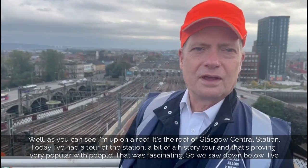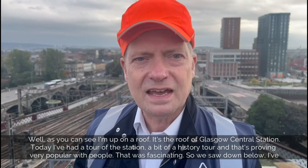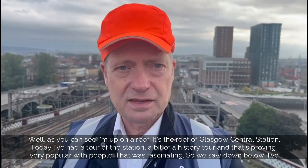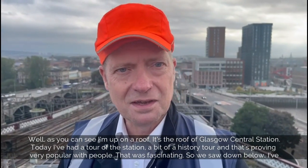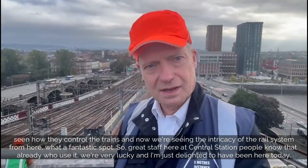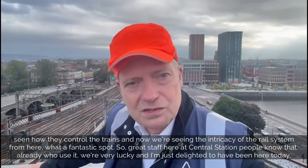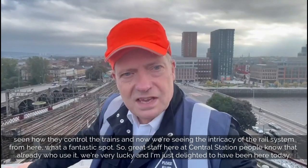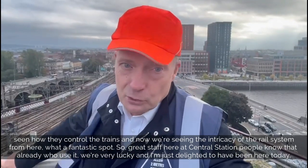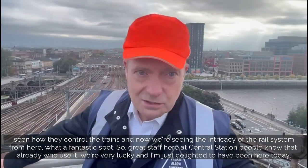As you can see, I'm up on a roof — the roof of Glasgow Central Station. Today I've had a tour of the station, a bit of a history tour, and that's proving very popular. I've seen how they control the trains down below, and now I've seen the intricacy of the rail system from here. What a fantastic spot. Great staff here at Central Station — people who use it are very lucky, and I'm just delighted to have been here today.